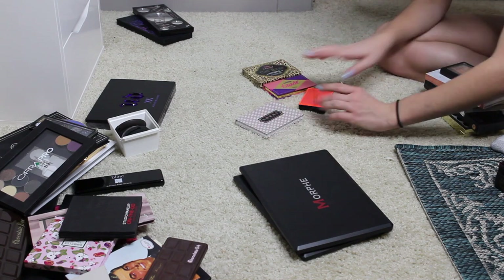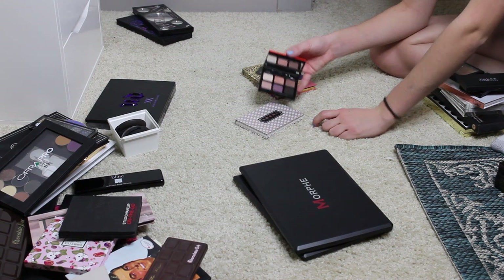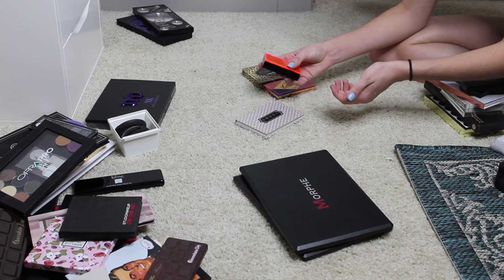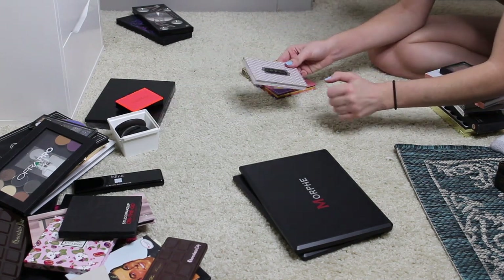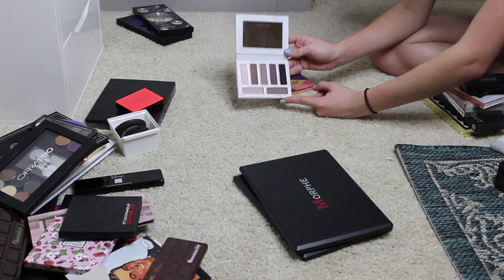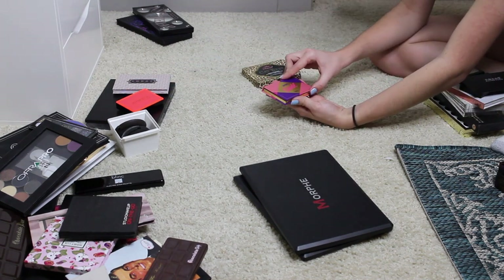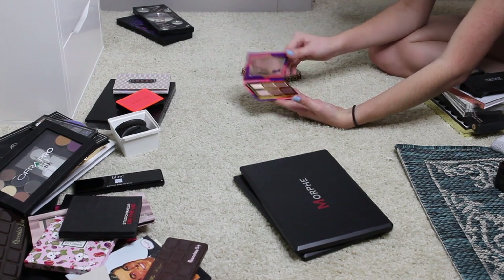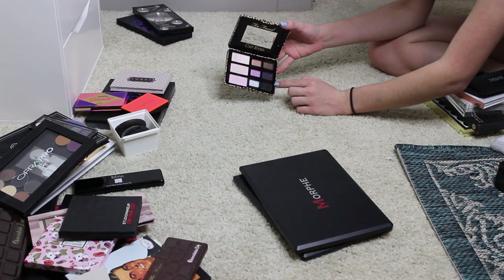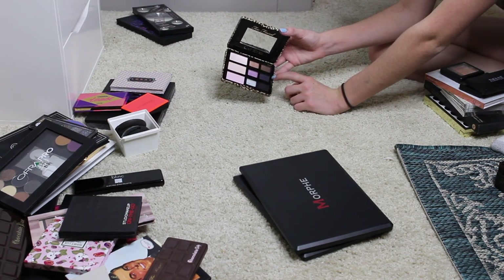Moving on to these mini palettes — I'm probably going to keep all of these. I know I like this Smashbox one, and I don't really have a lot of Smashbox eyeshadow formula, so I like playing around with it and I'm going to keep this just to try the formula some more. I'll be keeping this Lorac formula — this is the Tails and Top Hats palette, just a little mini palette, and the formula is so amazing. I will be keeping the Tartletease palette as well, just a little mini. I think I will be keeping the Too Faced Cat Eyes palette — I really like it for these shadows, and if you get your brush wet they turn into eyeliner, so you can do a lot of cool stuff with this.